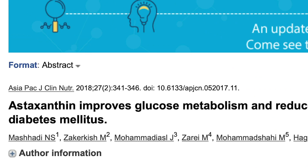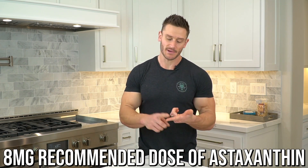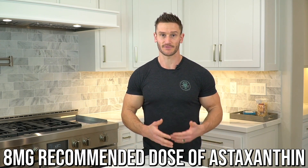Probably wondering how much to take? The Asia Pacific Clinical Nutrition Journal found that eight milligrams for eight weeks made some pretty dramatic differences in visceral fat levels, triglyceride levels, and LDL levels, which are also related to insulin resistance. So eight milligrams is usually about the going dose for astaxanthin.